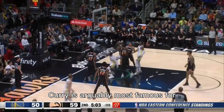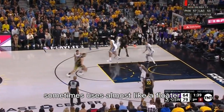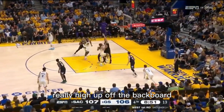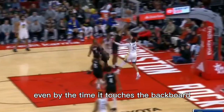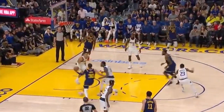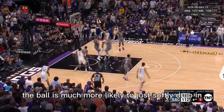Now let's talk about something that Steph Curry is arguably most famous for, and that's the scoop layup. He'll use it in a variety of situations — sometimes almost like a floater where he's looking to go all net, but he'll also use it as a way to just get the ball really high up off the backboard, which allows him to do two things. First, it makes the shot impossible to block because it's so high up — even by the time it touches the backboard, the defender can't get high enough to block it. And it also allows him to shoot from farther away from the basket because he can put it up high, lay it nice and soft, and the ball is much more likely to just softly drop in.